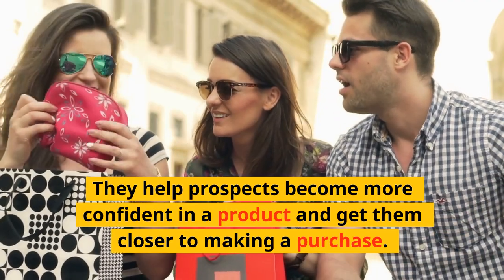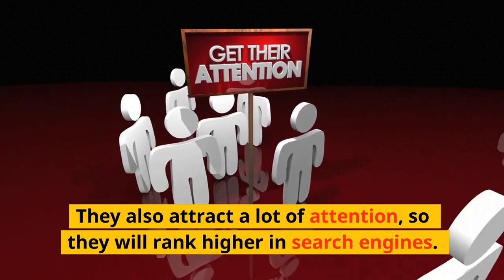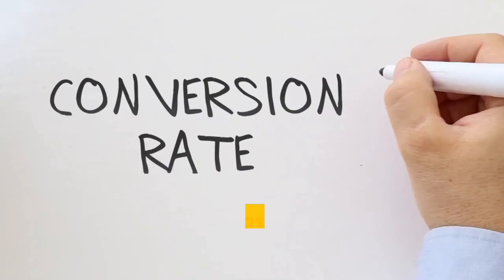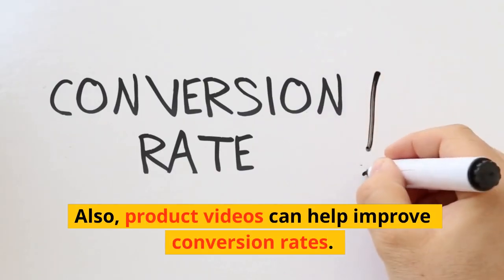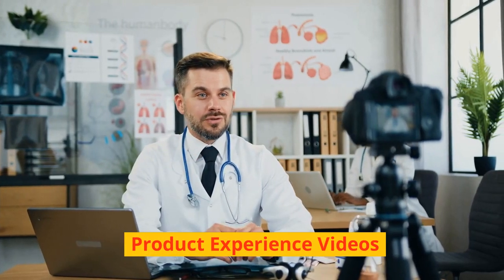Product videos are more engaging than text-based advertisements. They help prospects become more confident in a product and get them closer to making a purchase. They also attract a lot of attention, so they will rank higher in search engines. Additionally, product videos can help improve conversion rates.